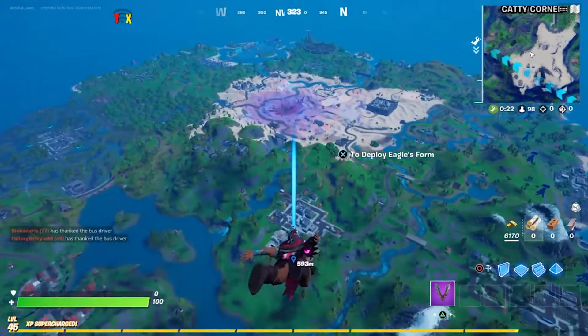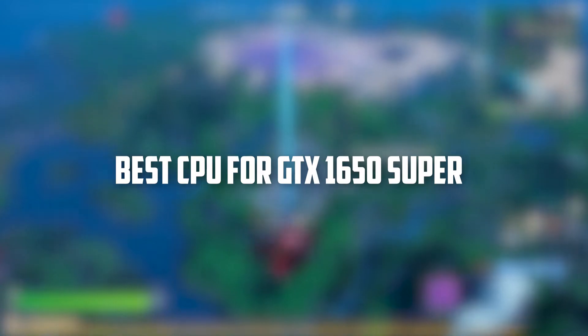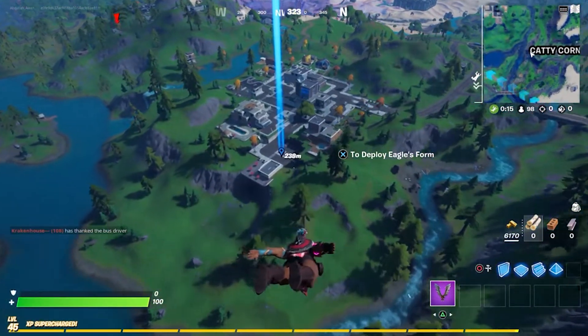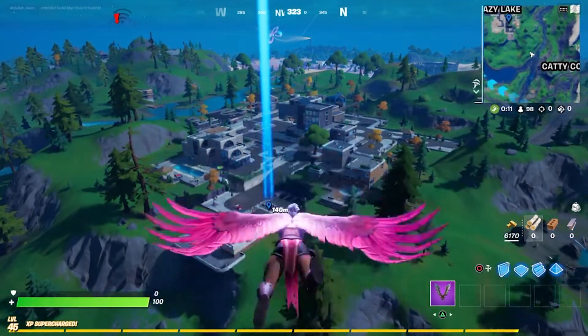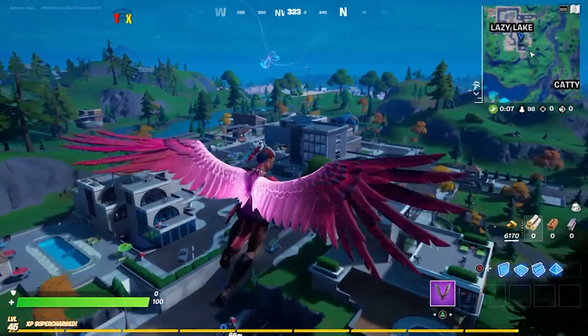If you're looking for the best CPU to pair with your GTX 1650 Super graphics card, then look no further. In this video, I'll provide an in-depth analysis of the top 5 CPUs that are compatible with this GPU. We will also discuss what you need to know before making a decision about which one is right for you.